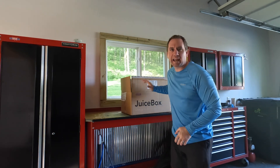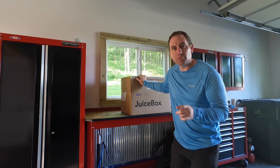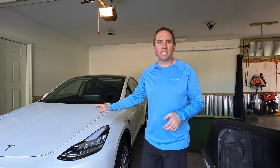This is exciting. What I have in this box is going to save me 50% on my electrical rate. Well, not a full 50% of course, but it is going to save me 50% on the charging rate for our Tesla Model Y.